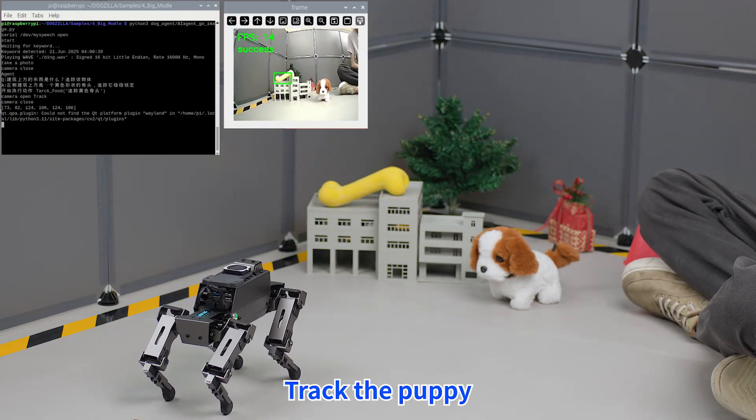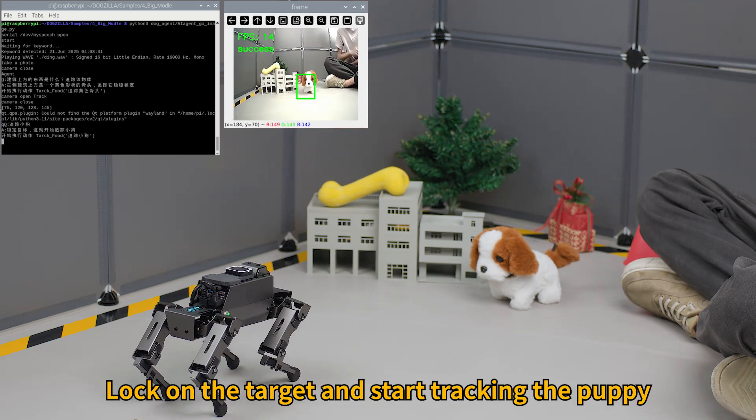Hi, Ja Boom! Track the puppy. Lock on the target and start tracking the puppy.